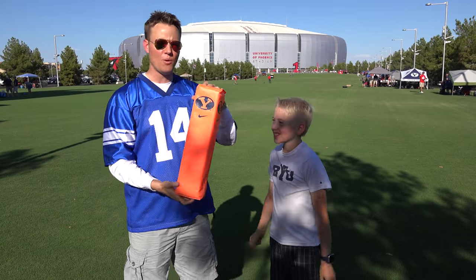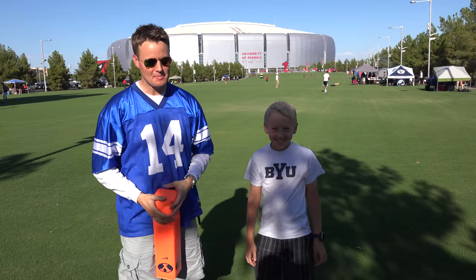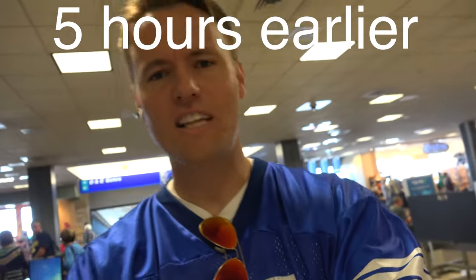We got this authentic one directly from the BYU football offices. It's been an interesting trip coming down here — TSA was a little bit scared about what the contents are. Hopefully they let us through at the airport.